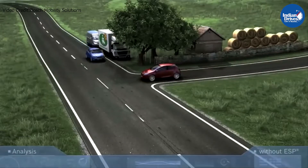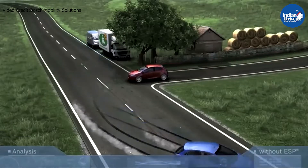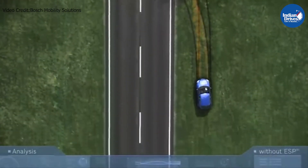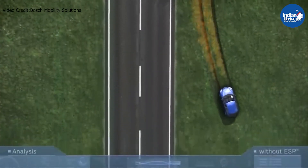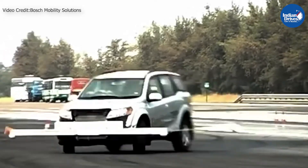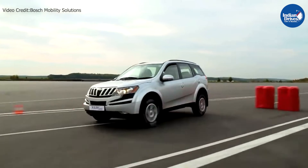Imagine you're driving your vehicle on a highway at 80 kilometers an hour and, due to oncoming traffic, you were to swerve the steering wheel suddenly. A vehicle without an ESP system would definitely spin and lose traction — in some cases the vehicle could possibly roll over.